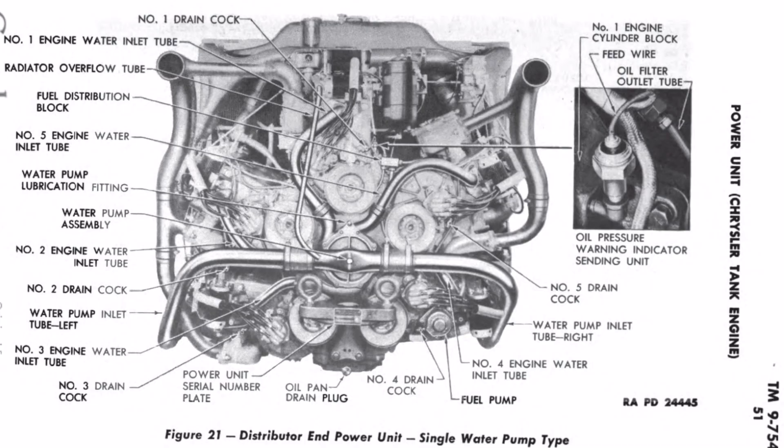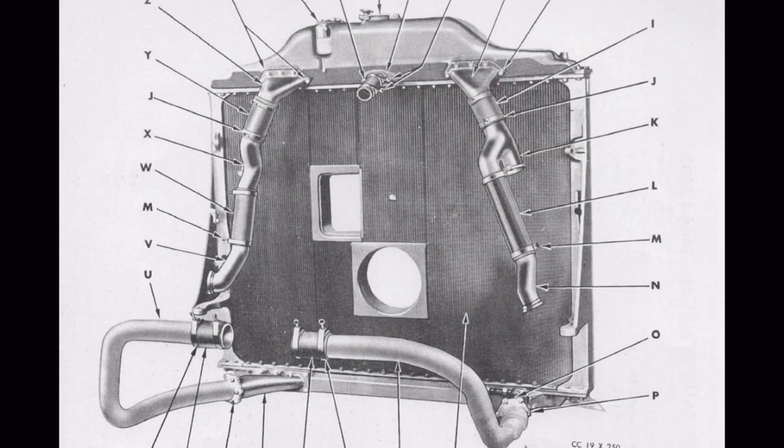Cooling was generally the main issue with the Chrysler A57 multibank, at least in the early days — in part because of the water pumps, and also in part because of sealing issues around the radiator. Take a look here: you can see a picture of the radiator in the A57 multibank, and notice the hole for the shaft to go through. Kind of a crazy design — I don't know that I've ever seen a shaft going through a radiator on another vehicle, but here you have it.